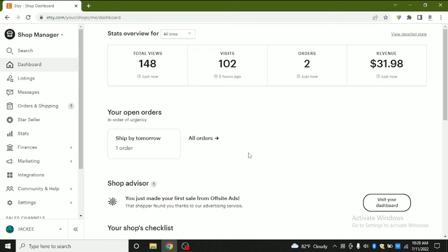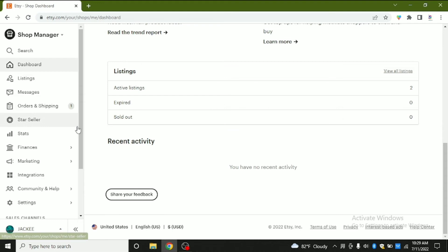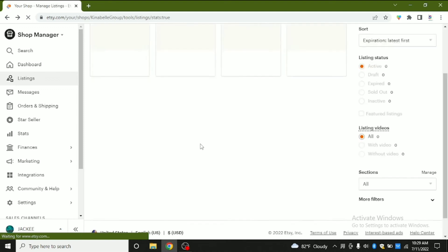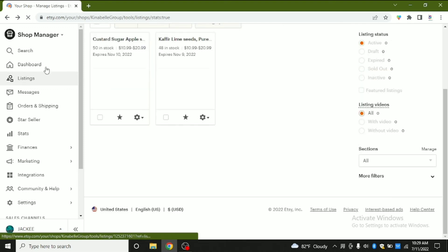If you are hoping to open an Etsy store on your own, please drop me a message — I'll put my email in the description section so you can contact me and I'll help you. This is the dashboard of the seller account — you can see the views, visits, number of orders, and the revenue.